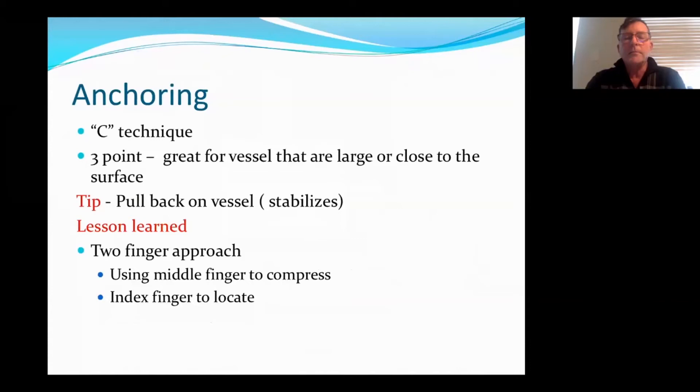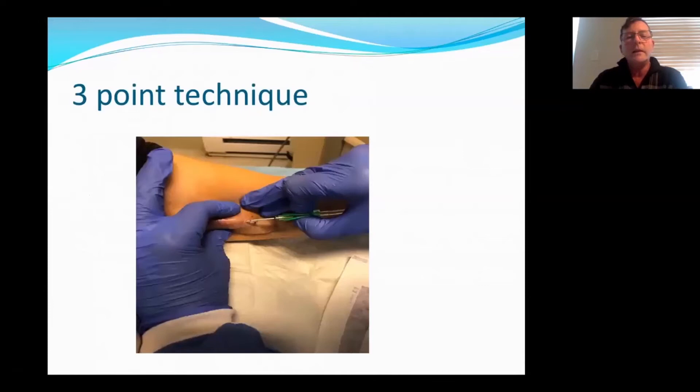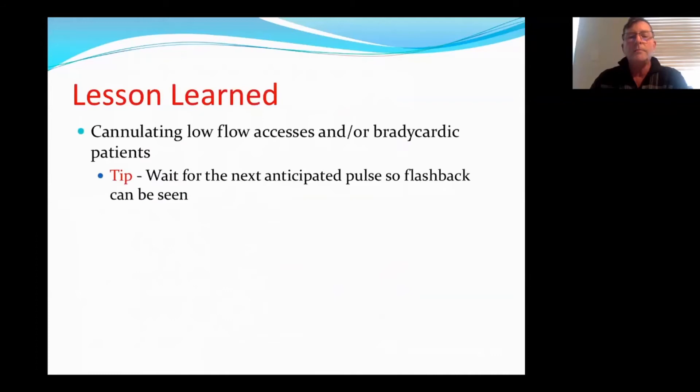Anchoring. There are two different techniques in the literature that describe how to cannulate fistulas. One's a C technique and the other is a three-point technique. What I have learned is a two-finger approach — using my middle finger to compress and my index finger to locate. The C technique is where you pull back and pull forward — great for fistulas that are quite large, but if you can't see it and you can't feel it, I don't think this is the greatest method. The three-point technique sandwiches the fistula between your fingers. With my technique, I'm compressing with my middle finger and my index finger is my locator — so if the vessel moves, I know where to redirect my needle.